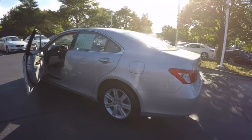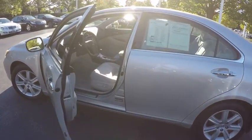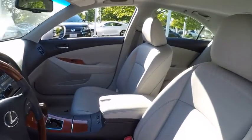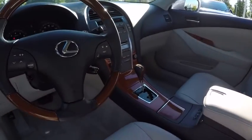This vehicle has less than 135,000 miles. Here are some of this vehicle's great options: traction control, stability control, cruise control, power windows, power door locks, trip computer, child safety locks, fog lights, compass, and clock.